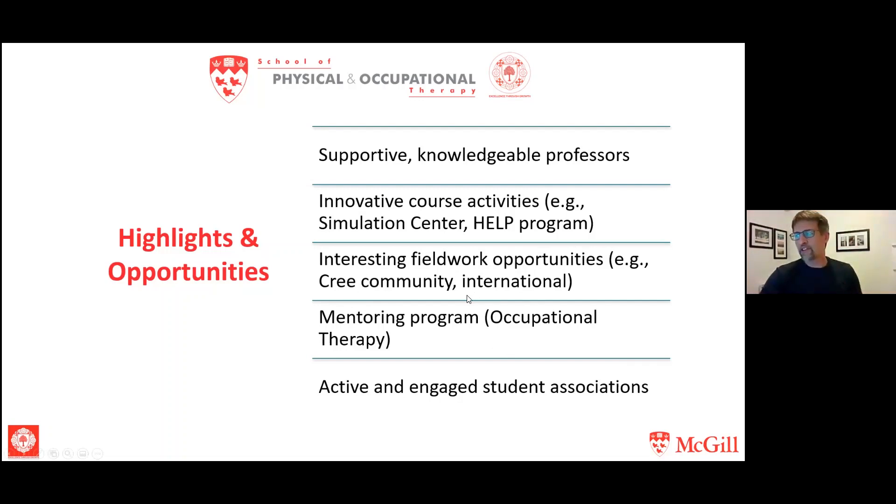There are also interesting fieldwork opportunities — those clinical placements in M1 and M2. We have placements available in Cree communities up north, and the possibility of doing a clinical placement internationally, generally done as the third clinical placement in the winter term of M1. If international placement interests you, start organizing early — but don't worry, we hold information sessions well ahead of time to make sure you have everything you need.